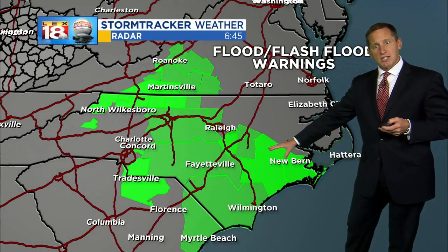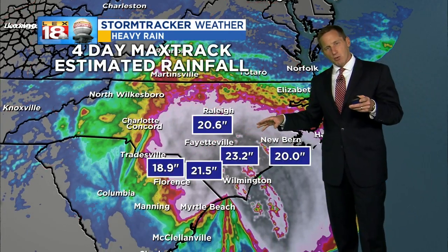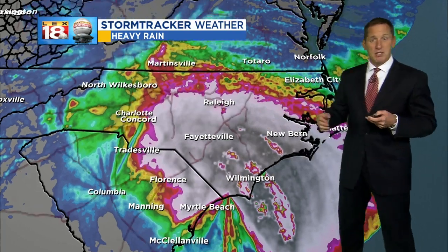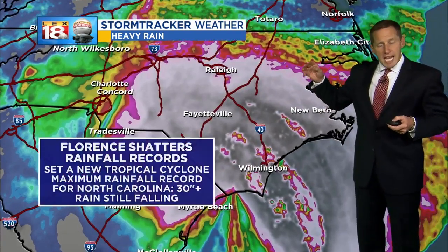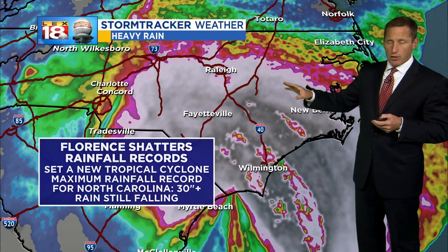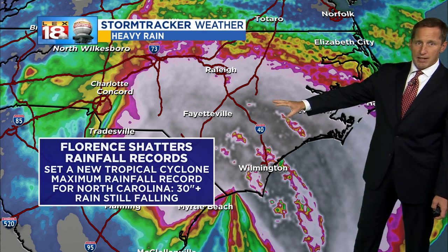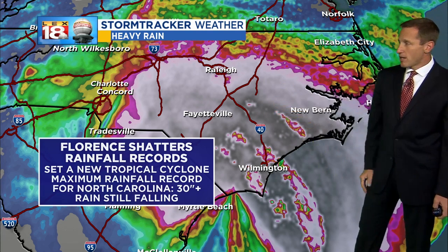Flash flood warnings continue from Wilmington up through New Bern. You can see the wind converging on that low. Radar estimated rainfall is 20 to about 25 inches, but there are spots that exceeded 30 inches of rain. North Carolina shattered their max tropical cyclone related precipitation record — every state has a number — and they have maxed out over 30 inches of rain in spots.